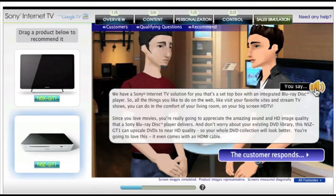Well, we have a Sony Internet TV solution for you — it's a set-top box with an integrated Blu-ray disc player. So all the things you like to do on the web, like visit your favorite sites and stream TV shows, you can do in the comfort of your living room on your big screen HDTV. And since you love movies, you're really going to appreciate the amazing sound and HD image quality that a Sony Blu-ray disc player delivers.